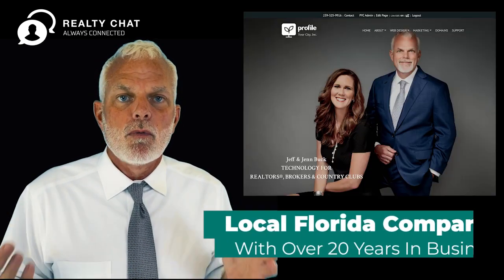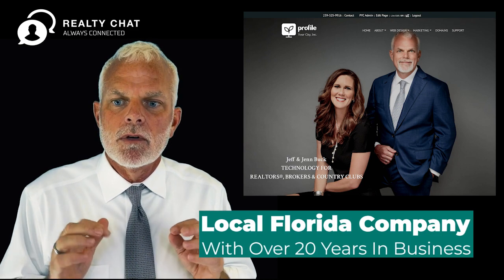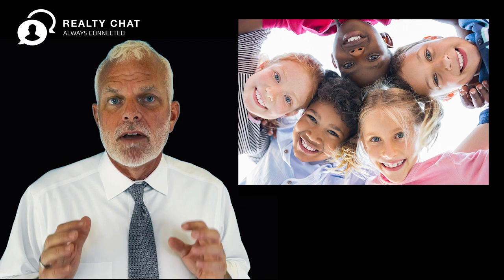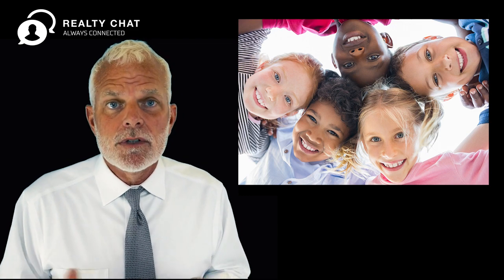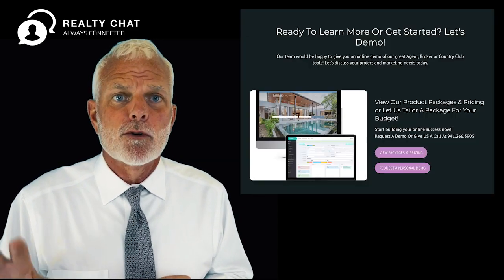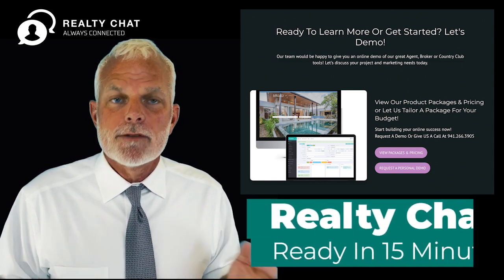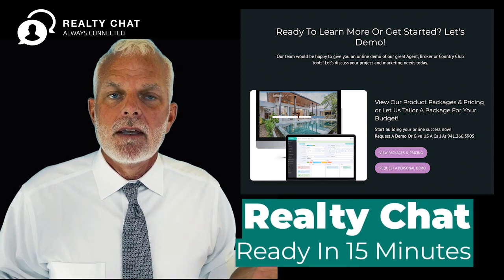We're a local company with over 20 years of experience and we've been doing this before almost anybody else in the market. We have everything you need. We know exactly what you need. We don't overwhelm you with stuff you'll never use — it's all wrapped up into our Realty Chat tool and it's all ready to go. You can have it in 15 minutes.